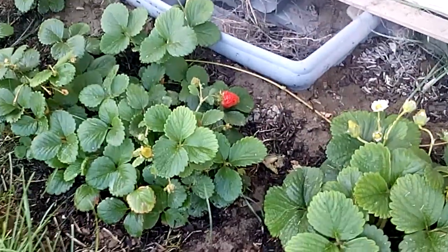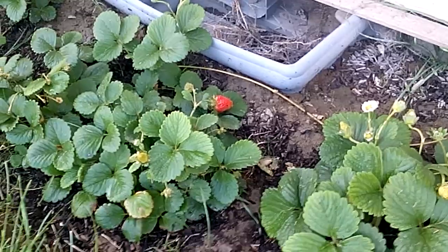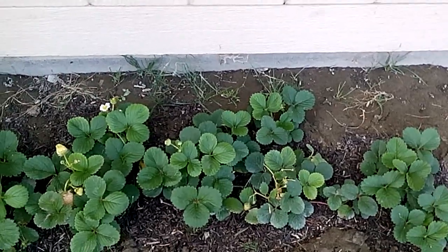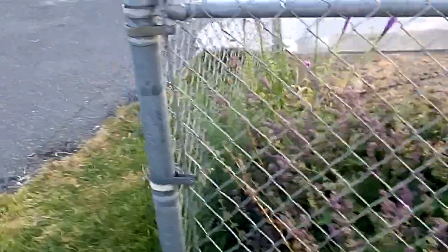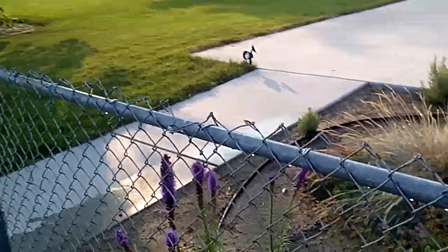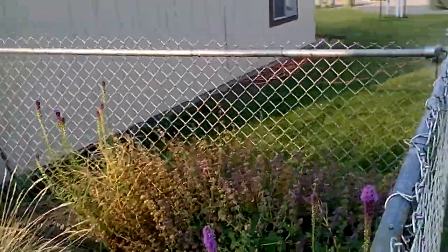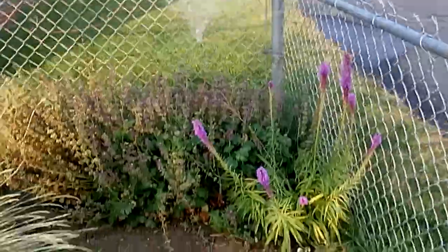Look at that strawberry — mm-mm-mm, it's almost ready. But this is strawberry patch number two; the front one's out by the garden. We've had some really awful hot winds and I haven't felt like making any videos. My garden has been kind of strange the way the weather's been, with seeds not coming up.